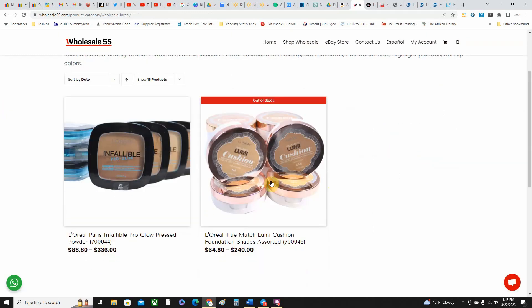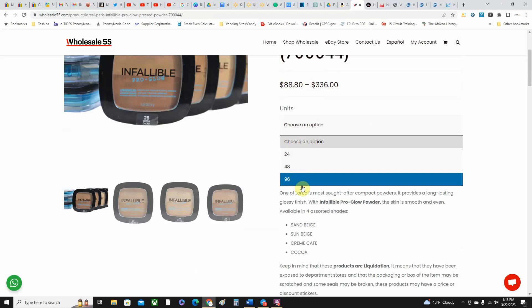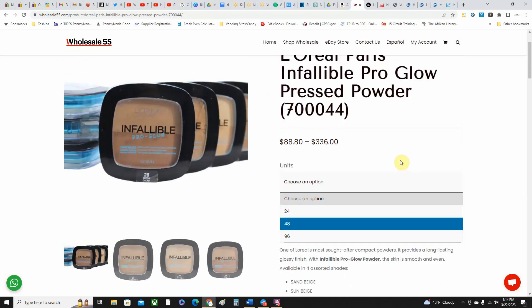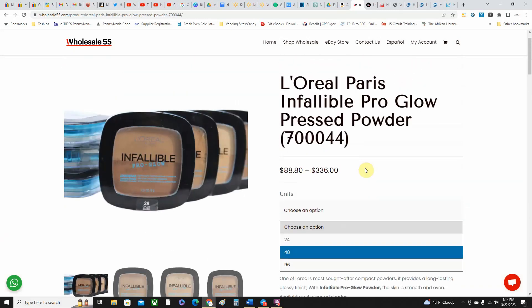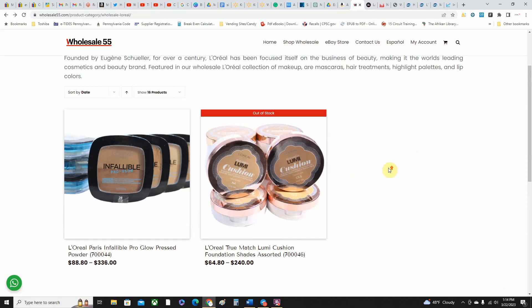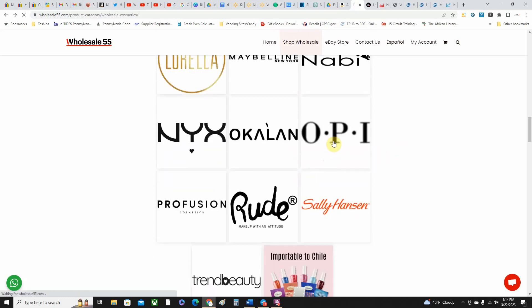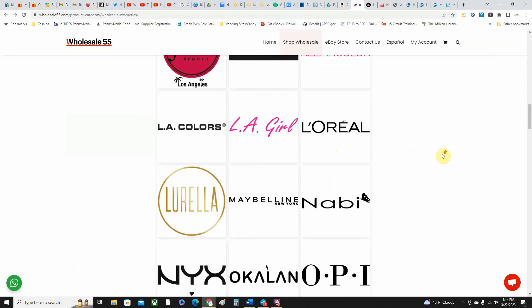Let's look at L'Oreal — not that many things here. You've got these Pro Goals and the shades they have available — you can get 24, 48, or 96 units. At 24 units you'll pay $3.70 per unit, at 48 it goes to $3.60, and at 96 units it goes down to $3.50. $3.50 for these may not be that bad depending on the shade you get and the platform you're selling on. Sometimes categories won't have any items — they'll either be sold out or just not have much.